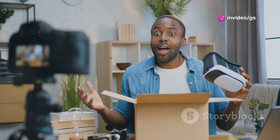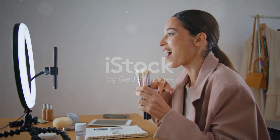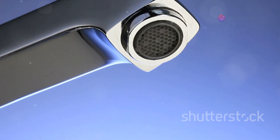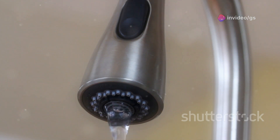We'll be unboxing, testing, and reviewing each item to give you the full scoop. Let's dive in and explore the future of technology together. All right, let's kick things off with something truly fascinating. Today, we're diving into the world of innovative home gadgets, starting with this super cool faucet. This isn't just any ordinary faucet.